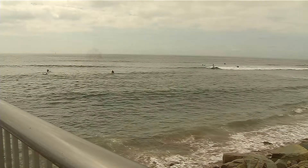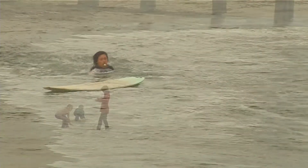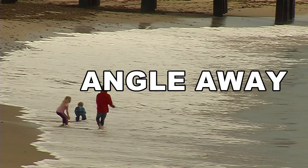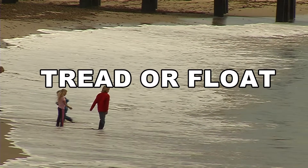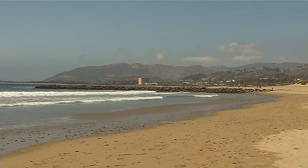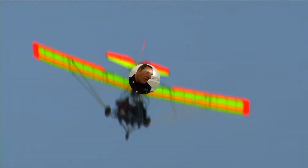So what if you're caught in a rip current? Don't fight it. Swim in the direction following the shoreline to escape. When out of the current, swim at an angle away from the current towards the shore. If you can't escape, tread water or try to float. If all else fails, wave your arms and yell for help. As long as you swim in a direction one way or the other, most of the time you're going to get back in just fine.